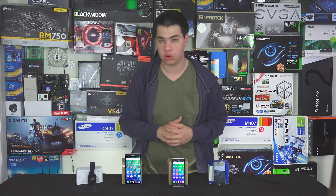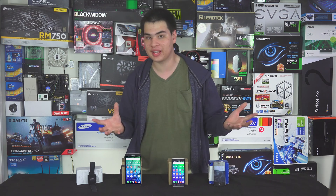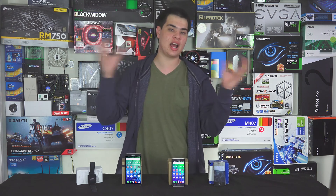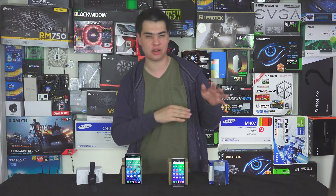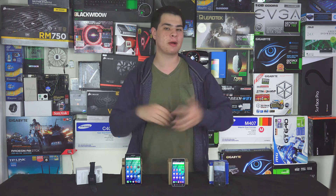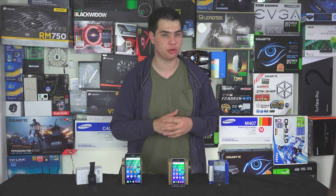The only thing stronger than Gorilla Glass 4 at the time of recording is Sapphire Crystal, and quite frankly no one is using that on their phones. So really, this is the strongest glass you can get on your phone right now. Apple was rumoured to use Sapphire Crystal on the iPhone 6 and 6 Plus, but they didn't — the company they paired with went bankrupt among other things. No one else is really doing anything better than Corning at the time of recording.